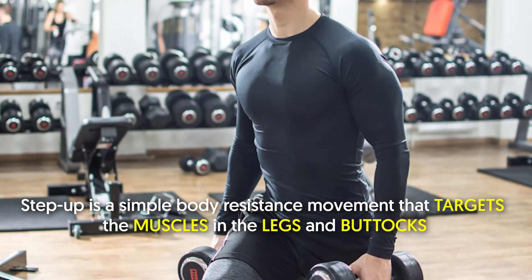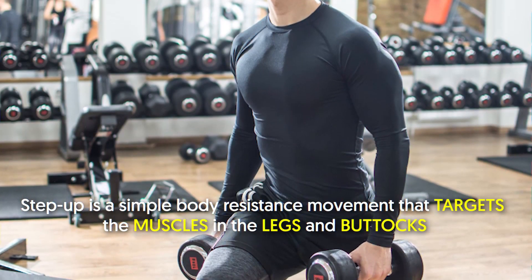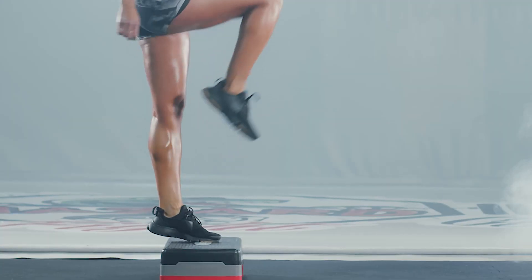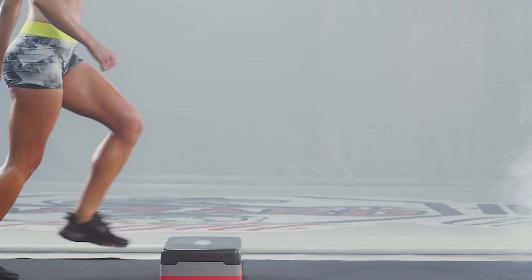7. Step-up. Step-up is a simple body resistance movement that targets the muscles in the legs and buttocks. For best results, keep your back straight and plant your foot completely on the step.